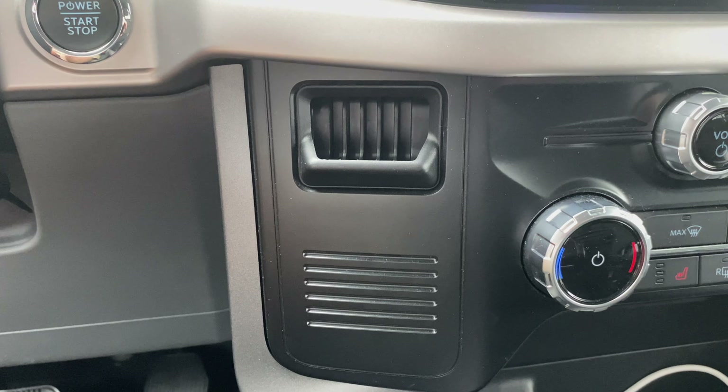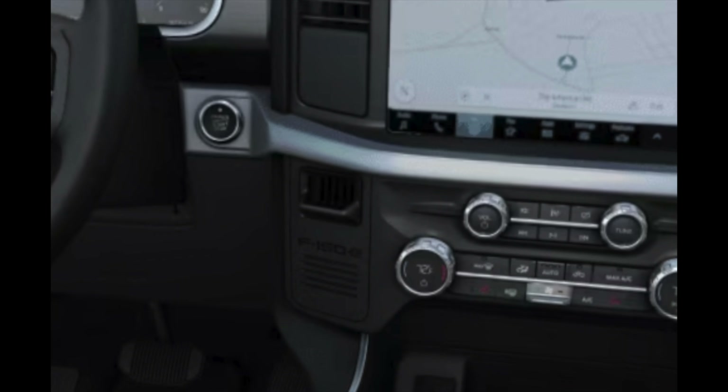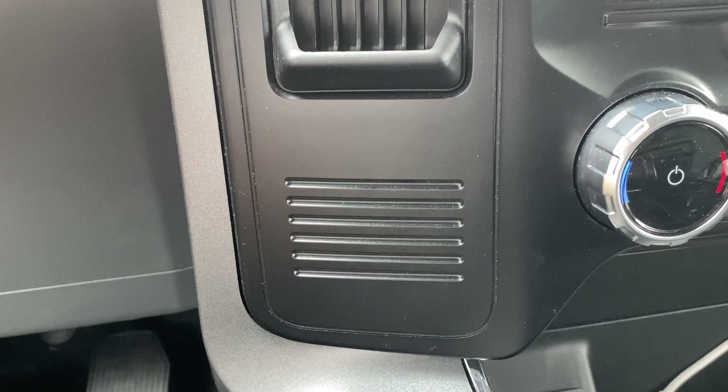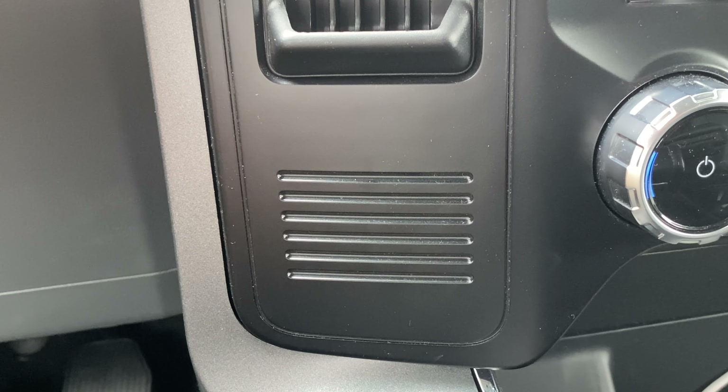For me, it all started with this piece right here. On Ford's website, it looks like it has this little badge, and there are these little slots for holding your credit cards or maybe parking vouchers. When I took delivery of my truck, I noticed there is no badge, and these slots are totally fake — just for show, you can't put anything inside them.